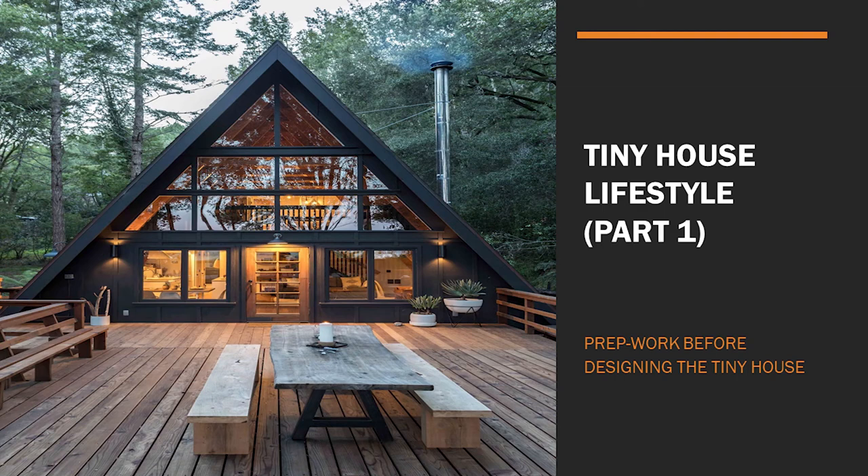Hello RC Design readers and watchers, welcome to RC Design's YouTube channel. This is our July article: Tiny Houses Lifestyle, Part One — Prep Work Before Designing the Tiny House.